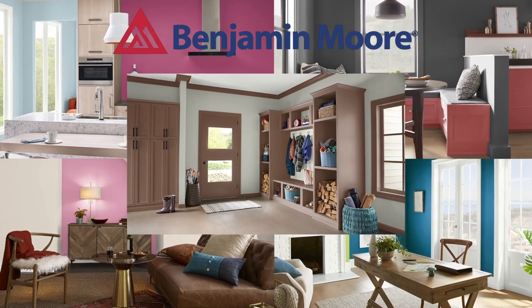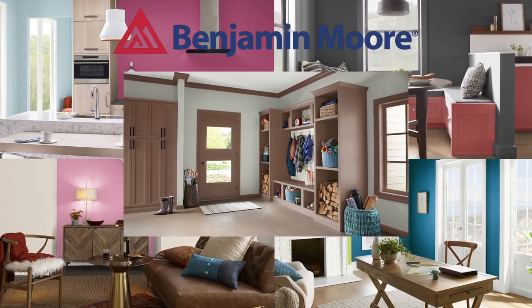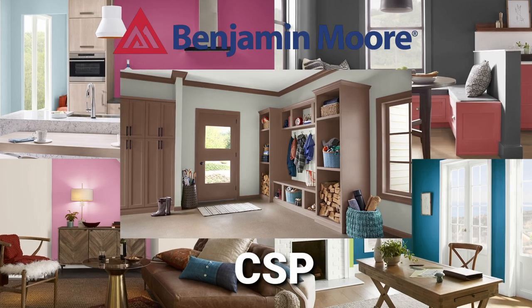Heck, even the graphic designers watching could find some use out of these. All five of these color pairings are by Benjamin Moore, and each pairing also includes one of their newer CSP colors that were released not too long ago.